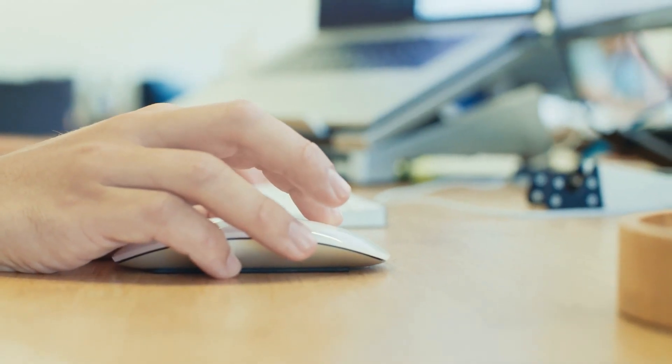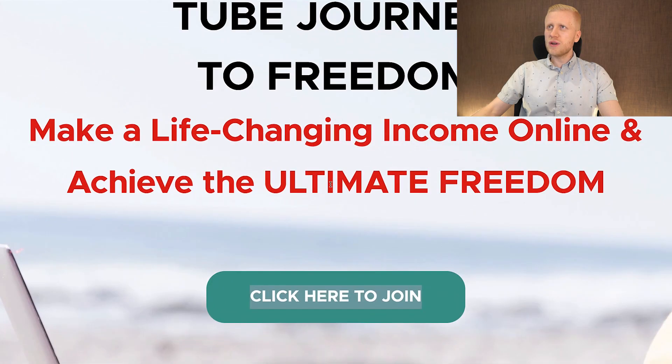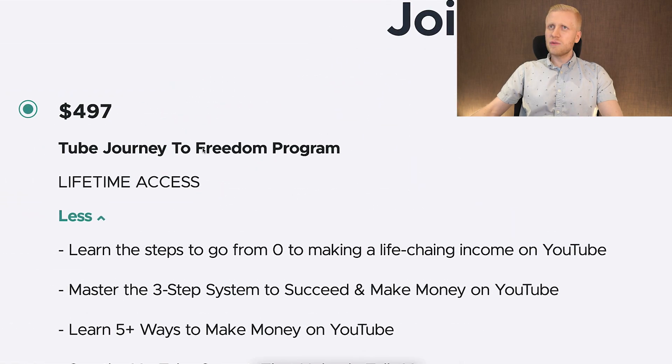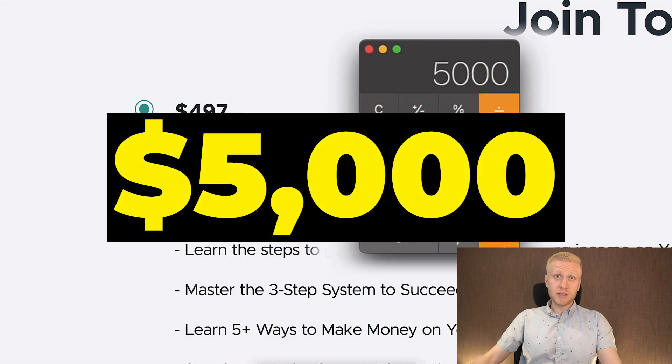When I make money copy-pasting links, I usually link to other people's products and earn when people click and take action. But you can also make money selling your own products. For example, I have a program called Tube Journey to Freedom, where I help people make a live income online and achieve ultimate freedom by publishing videos. The current price is around $500. If somebody buys it, I earn roughly $500; if 10 people buy it, I earn roughly $5,000.